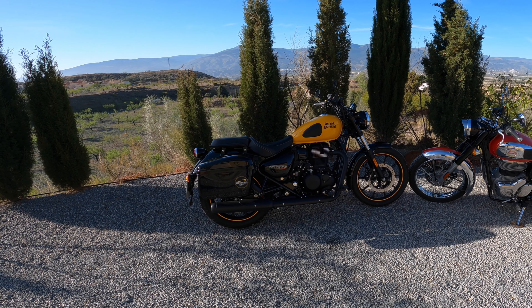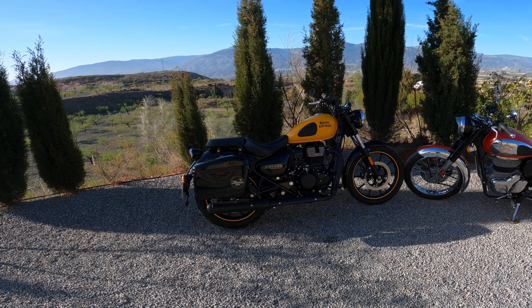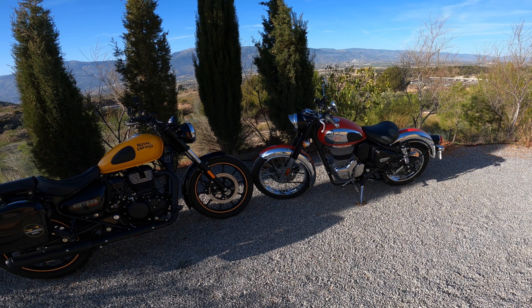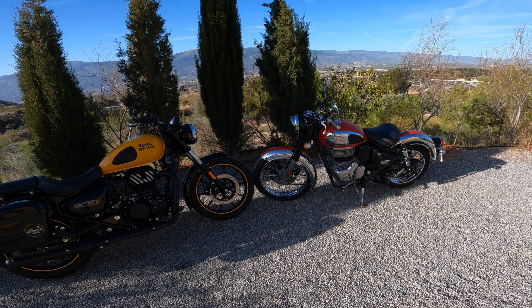My first impressions were pretty accurate, really. The Classic has improved in terms of performance. The front brake pads, as they bedded in, resulted in a similar brake feel to the Meteor. Other than that, I think everything I said in the first video still applies.